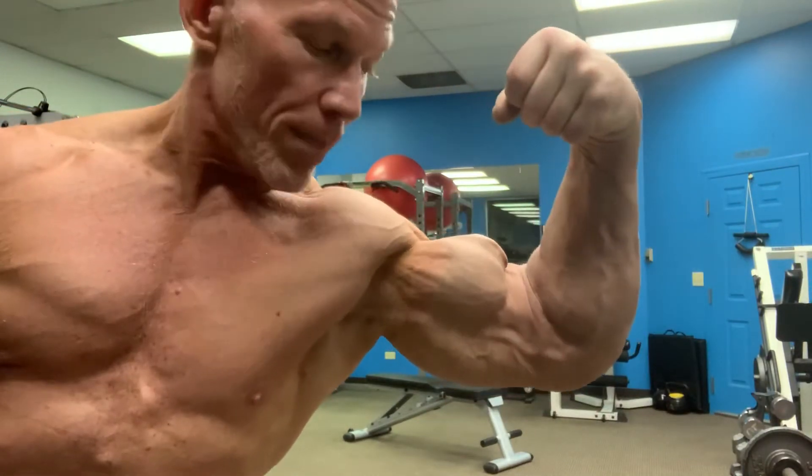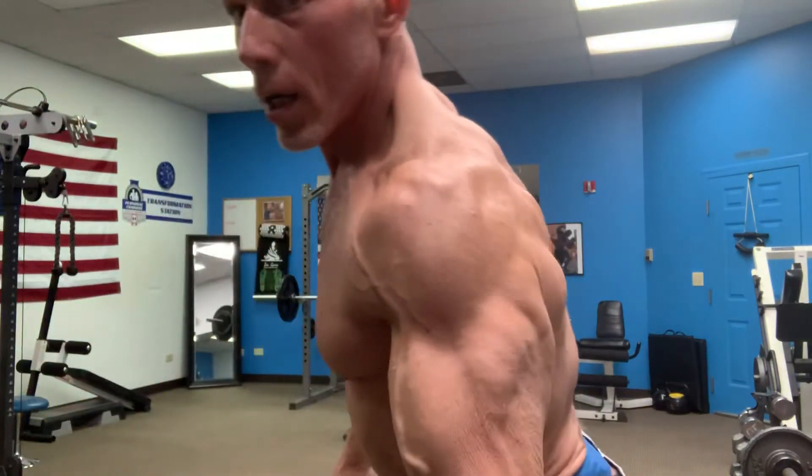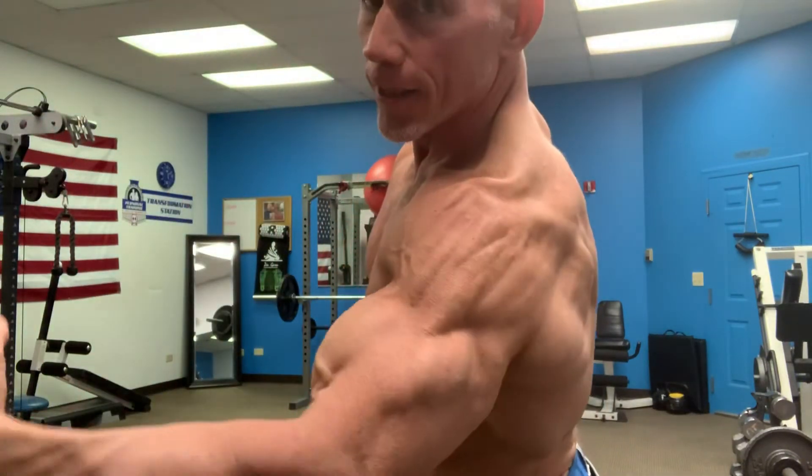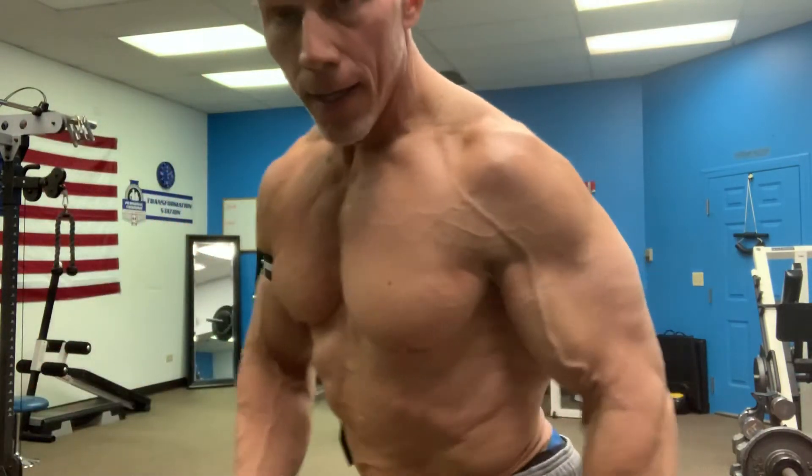That's my moneymaker bicep — it's coming back. It's got a little bit of a double peak on it. It's not all about me — I'm just inspiring you that my old beat-up body can repair torn-up stuff and get better than it's ever been in the past. It's a process but I'm well on my way and I'd like to help you as well.